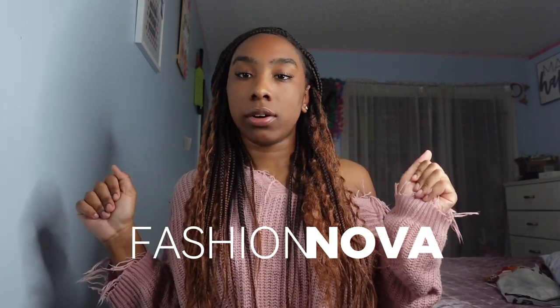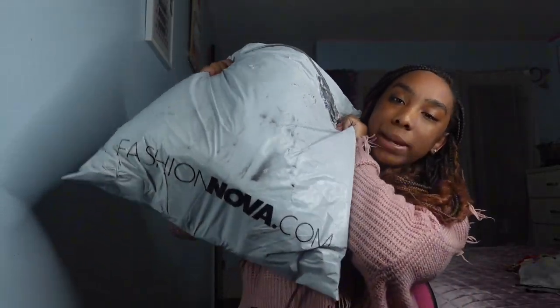Hey y'all, I get so excited doing my intro! This is a Fashion Nova try-on haul and it's strictly bottoms — I have one romper but other than that it's all bottoms. I needed a bunch of bottoms, and now I need tops, so I'll be ordering those next — probably some graphic tees. Got this big Fashion Nova package right here.